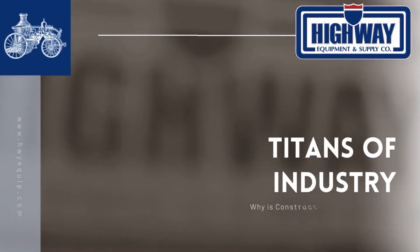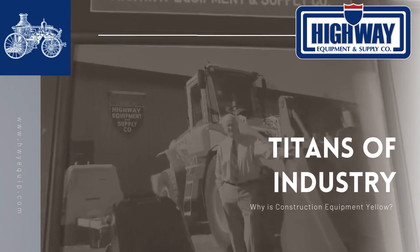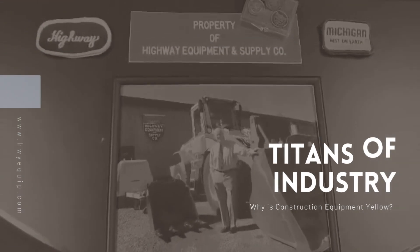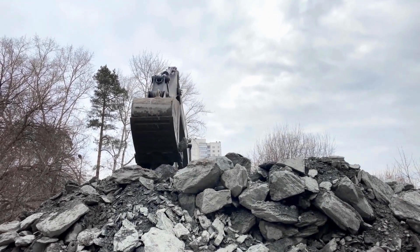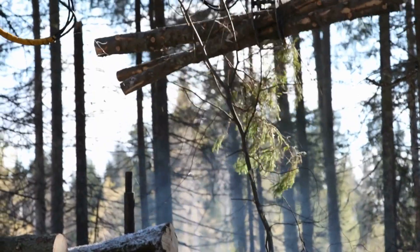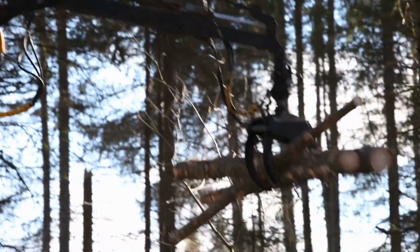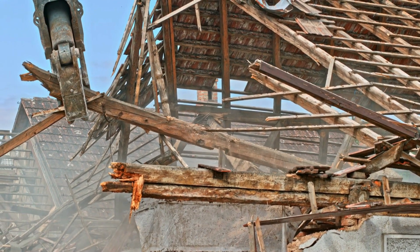Welcome to Highway Equipment and Supply Company, your resource for heavy equipment for more than 70 years. Heavy equipment encompasses a wide array of powerful machinery used in construction, mining, forestry and other industries. These machines are designed to perform heavy-duty tasks with efficiency and precision.